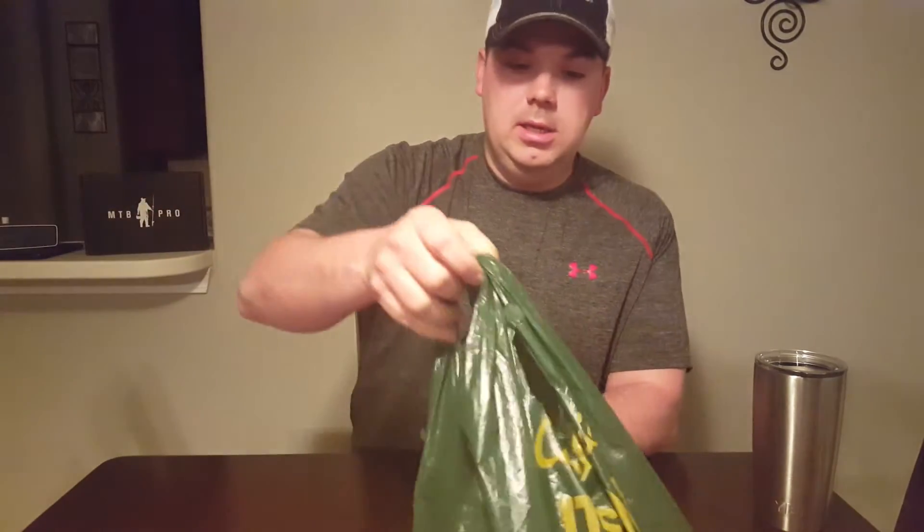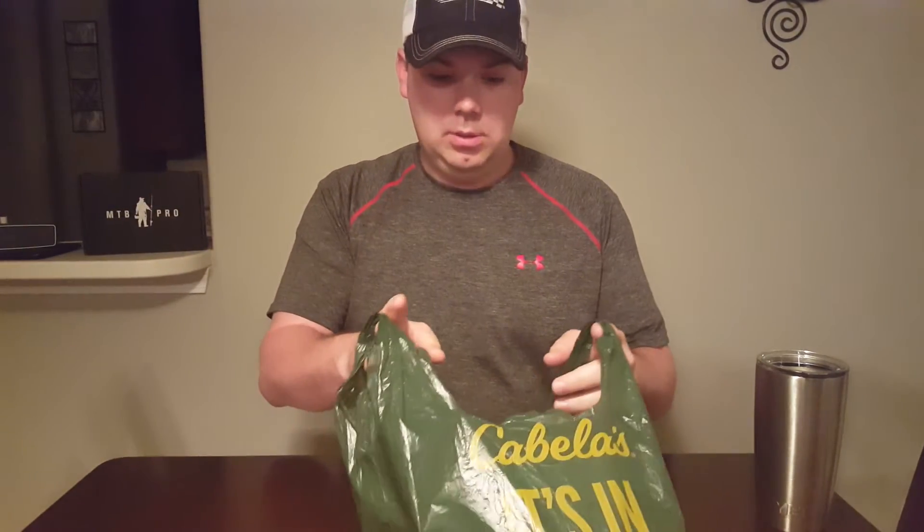What's up everybody? It's Chris again from Team Wild Card Fishing, coming at you tonight with a Cabela's unbagging video. The Cabela's near me has a sale going on this week, so I went up there and scooped up a few things.